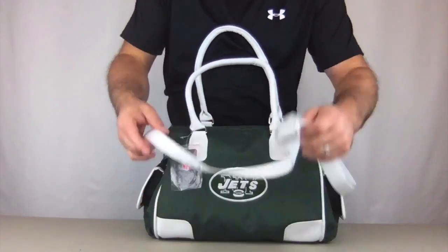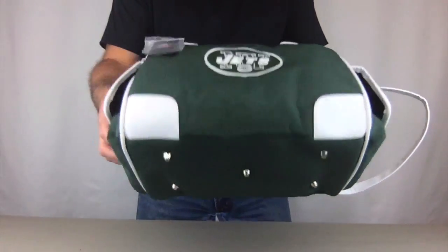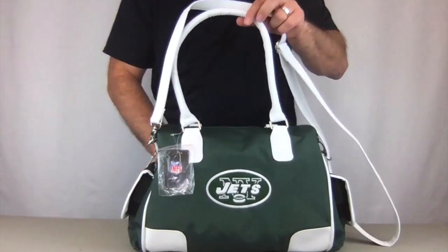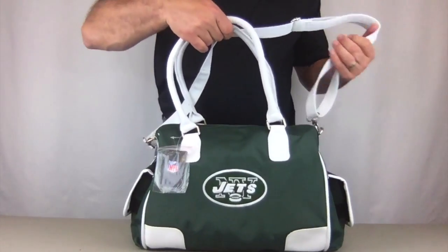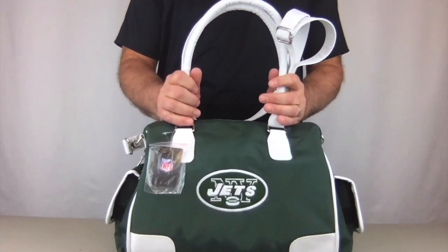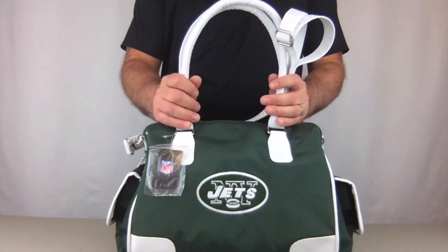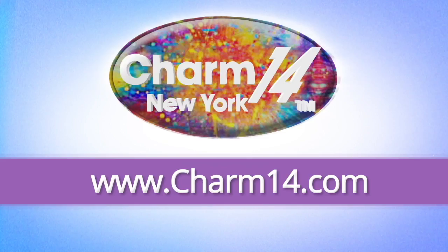On the bottom, there are five metal feet that keep it standing up securely and also protect the bottom of the purse. This handbag is licensed by Little Earth, made exclusively for Charm 14, and it's available for NFL teams, Major League Baseball, and a whole bunch of NCAA teams. Visit charm14.com and buy yours today.